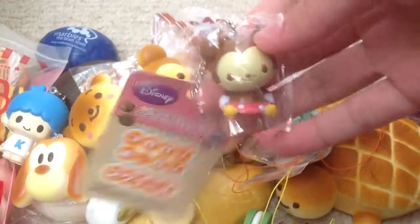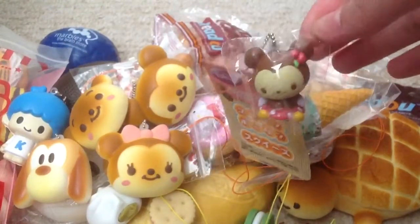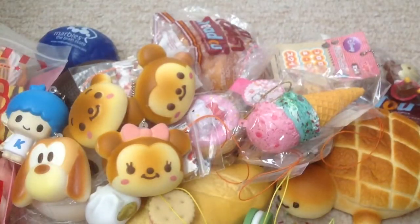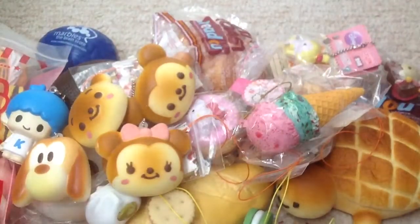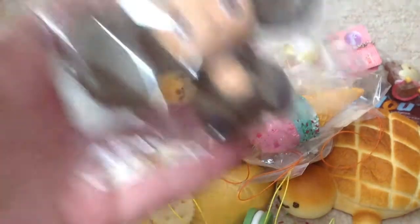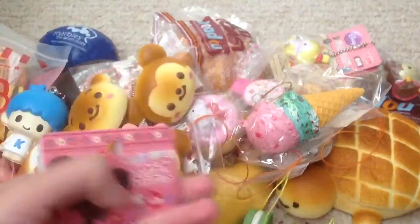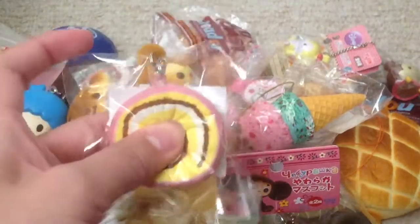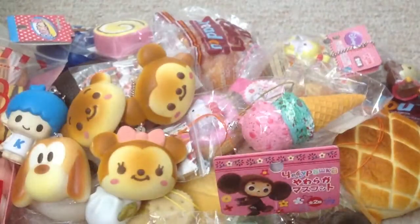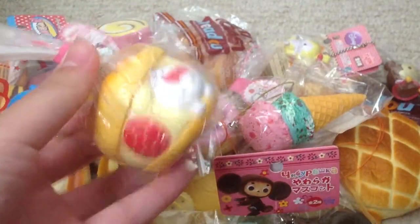Then I have this Baby Mini, which is supposedly pretty rare — I saw someone sell it for over $100 on Store Envy. Then I have the Miss Bunny one, and this one's a lot softer than the other one. Then I have this Truboshka one — he's just sitting, very soft, with a cute tag. Then I have this cake roll, and it's really really cute. Still have the cream puff, which is really really squishy — super awesome, I love it.